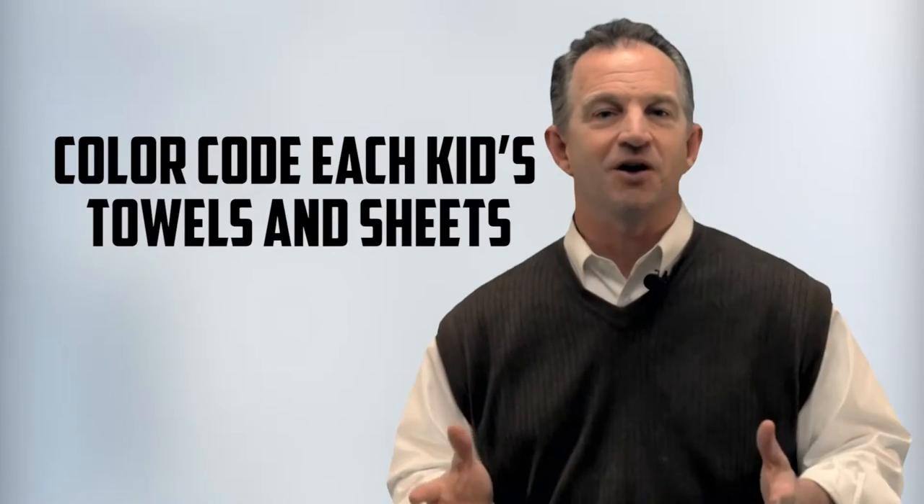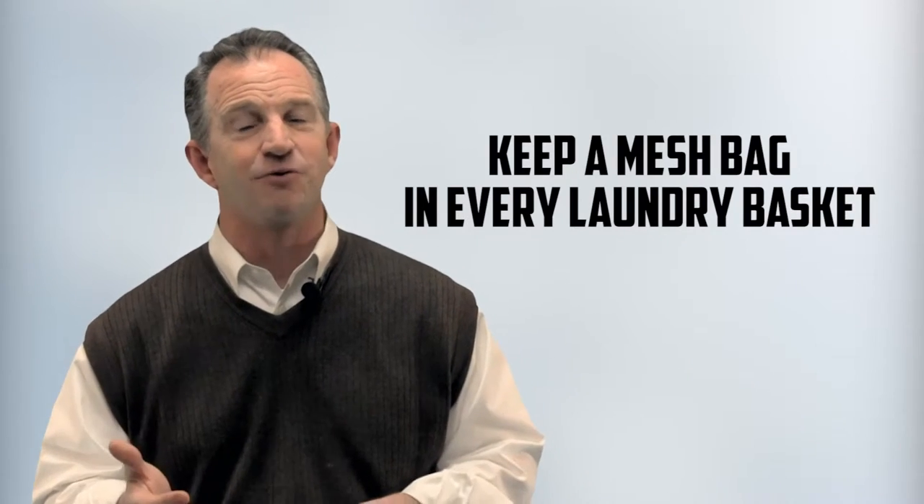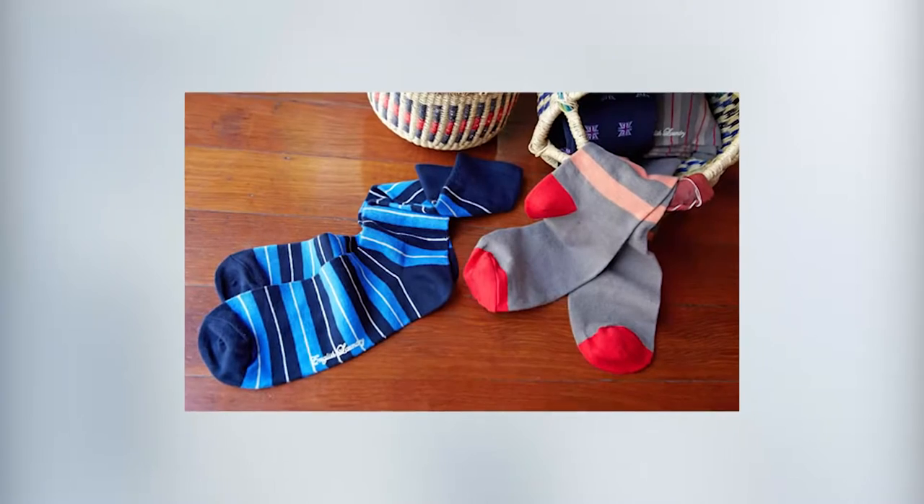Number two: color code each kid's towels and sheets. It's going to make it easy to know where they go and whose they are. Number three: keep a mesh bag in every laundry basket and have them put their socks and underwear in the bags. You won't have to worry about pairing socks or figuring out why the sock monster gobbled them up.